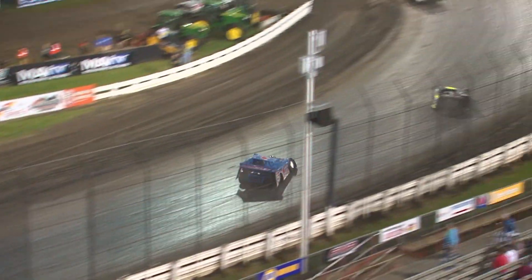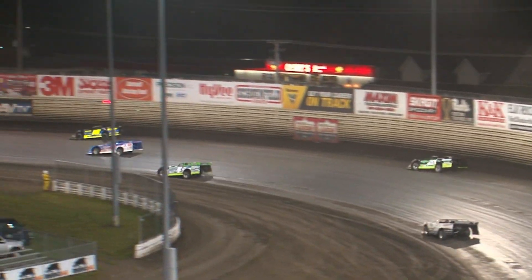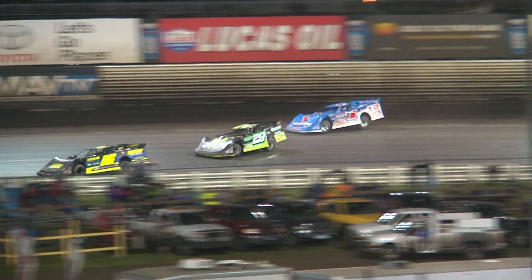Right now Shepard leads in the one. Jimmy Owens is gaining on him now. Shepard to the bottom, he'll try to get around Tyler Boone, slides up the track and that'll cost him time. Jimmy Owens around out of two — Owens for the lead on the bottom, and Jimmy Owens is going to take the lead.